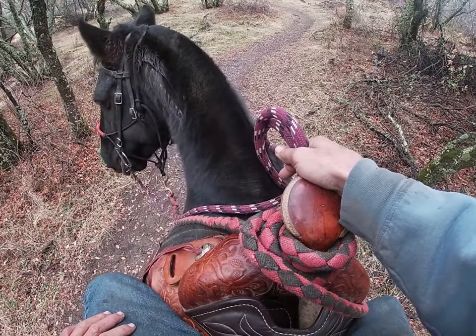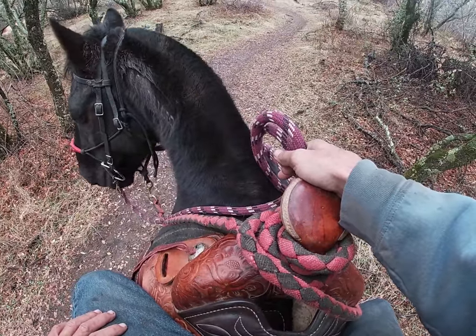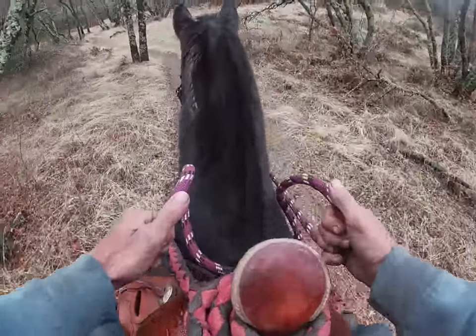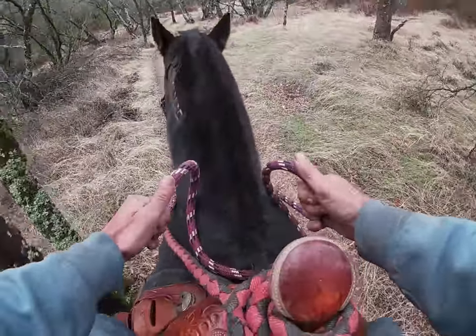He's just looking around, which is fine. There's my 15 to 20 seconds. He knows he's facing towards home now and he's doing a really good job. So we'll go back forward again.